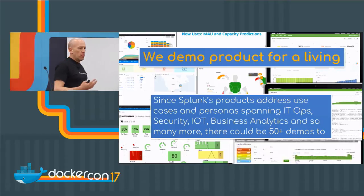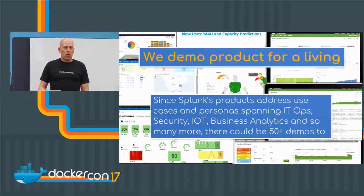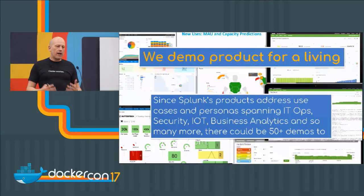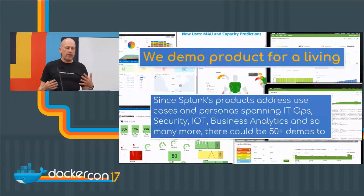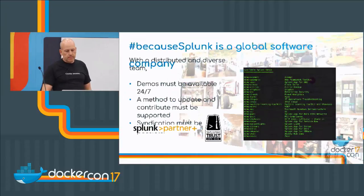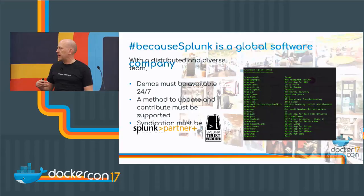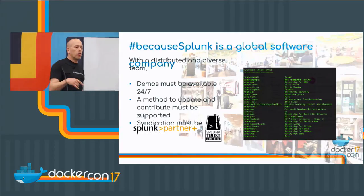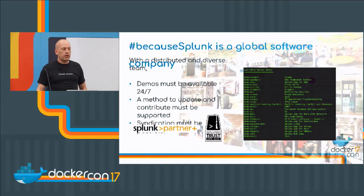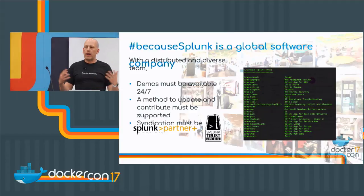When we see demos at Docker with the pets or voting app, or doing things with Swarm, those are pretty easy — most people can learn them. But if you've got a wide variety of demos, that's a lot of stuff to manage and deal with. Because Splunk is a global software company, demos have to be available 24/7. Splunk Oxygen in our demo environment is just as important as our website, your online store, or your manufacturing line.